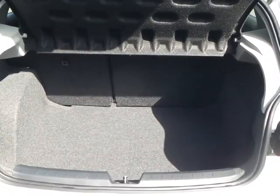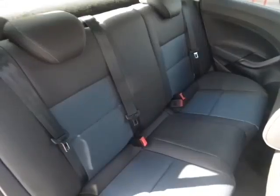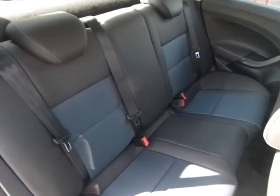Decent luggage area with 60-40 split rear folding seats for additional accommodation if needed, with rear passenger seating area for up to 3 people.